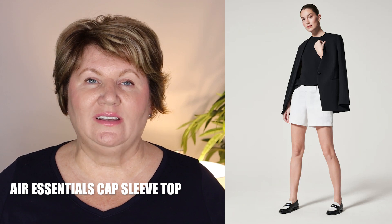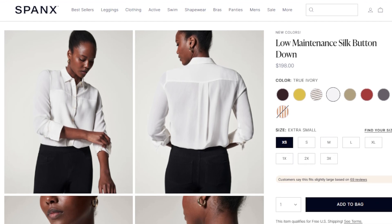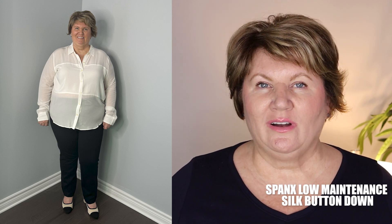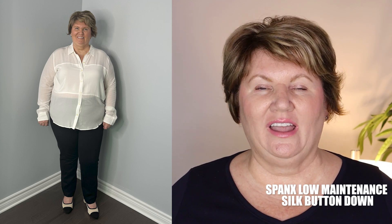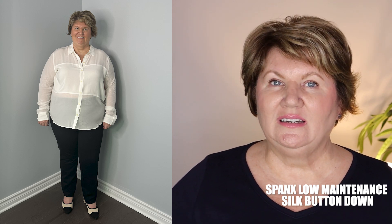This next Spanx item was a real big investment for me and I'm really excited to try it on. It is their Low Maintenance silk button-down blouse. So far in Canada it's only available in white, but in the US you have about five or six color choices. I wanted to try their silk blouse because I don't have a nice dress blouse, and if it's low maintenance that's right up my alley — I don't like ironing and I don't even own an iron, I have a steamer. I think this would also be a great travel piece for formal night on a cruise or other occasions.